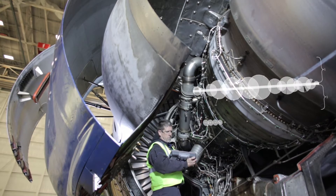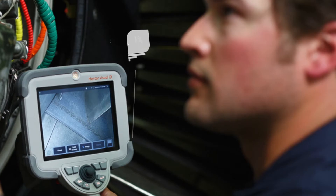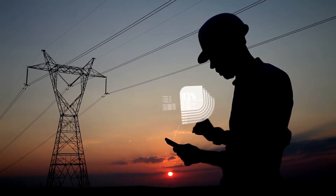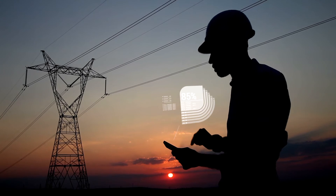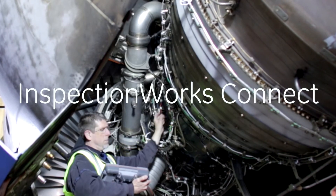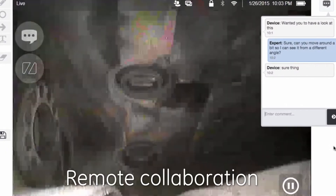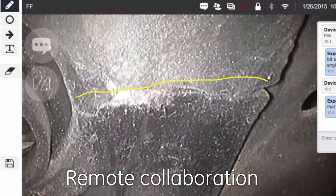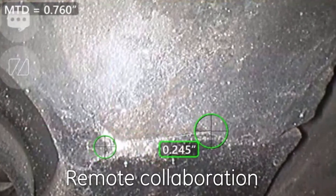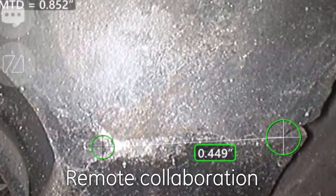For your operations, this means making better decisions faster. That's why WayGate Technologies has developed a solution allowing customers to access expertise virtually, helping them make confident decisions instantly. Introducing InspectionWorks Connect — by allowing technicians to view an inspection in progress right from their WayGate inspection device with remote experts via web portal, this secure and scalable software enables a level of real-time collaboration never before possible.